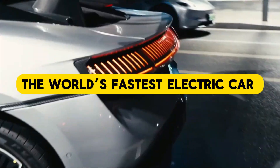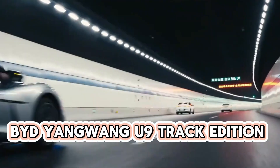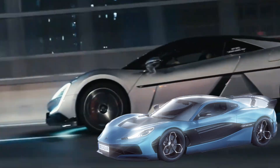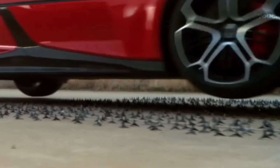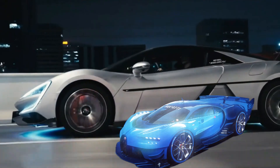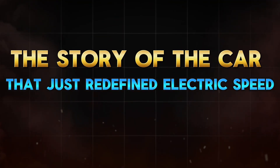What if the world's fastest electric car isn't European and isn't American? It's Chinese. The BYD Yangwang U9 track edition has just rocketed past every expectation, clocking a mind-bending 293.54 miles per hour — faster than a Rimac, faster than an Aspark Owl, faster than anything powered by batteries on this planet. So how did BYD, a company once known for affordable EVs, build a hypercar that leaves even Bugatti and Koenigsegg nervous? Let's break down the story of the car that just redefined electric speed.